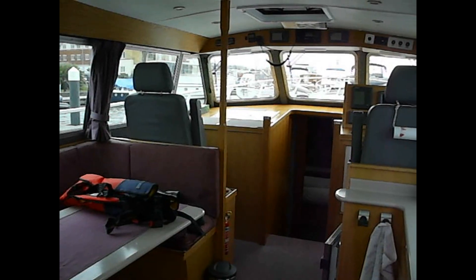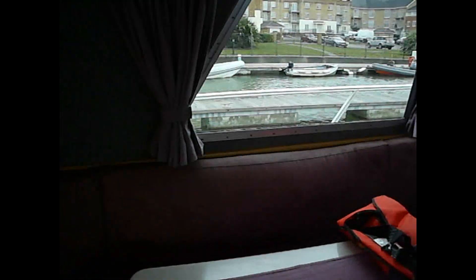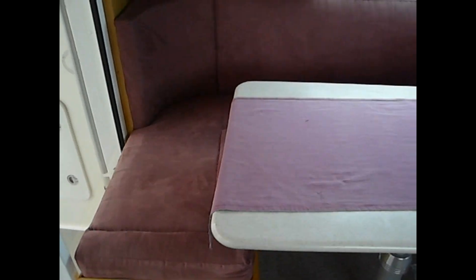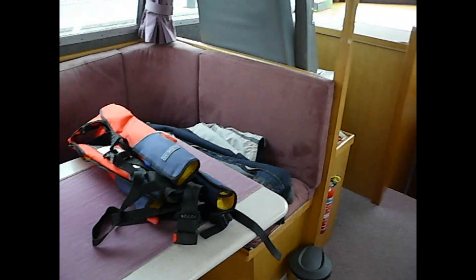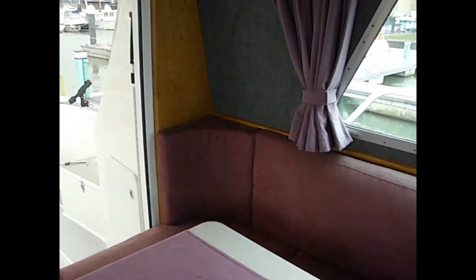Welcome aboard again at the Aquastar 38. Take a tour on the inside. Very comfortable seating area. There's a lot of storage underneath the seats, which you've seen on the photographs.